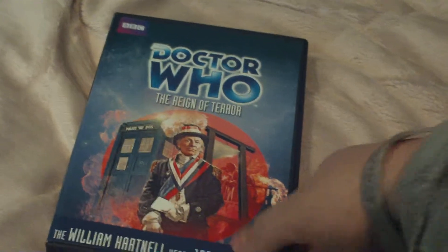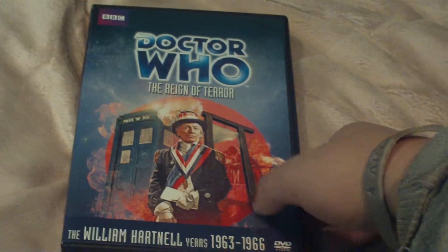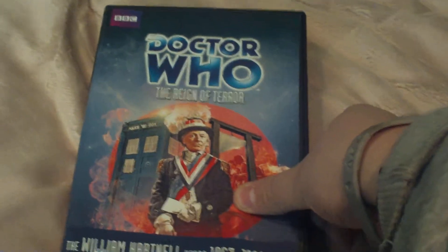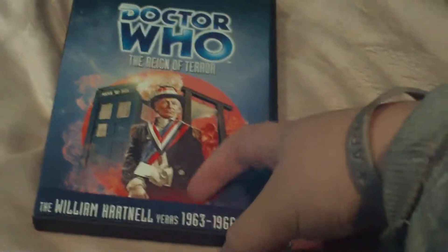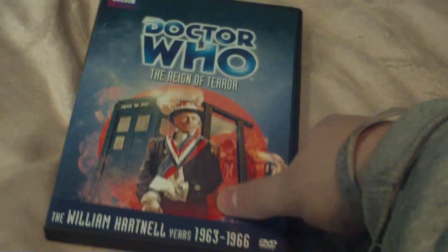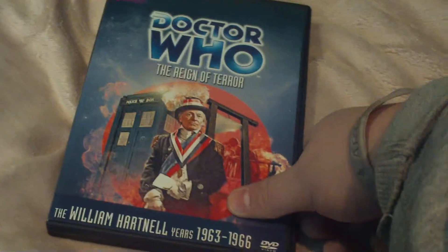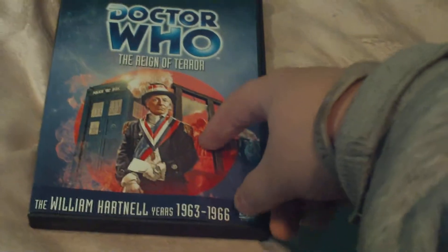But for this serial, they couldn't wait, so they decided to restore the missing two episodes with animation. They first did this with the Patrick Troughton serial The Invasion, which I believe was the same length of episodes. They restored two episodes with animation by the team who did the Scream of Shock non-canon Doctor Who web series episodes. And I believe it might be the same company — I'm not exactly sure, though.